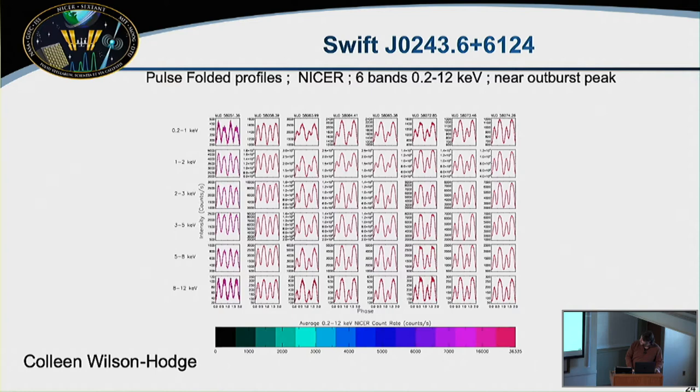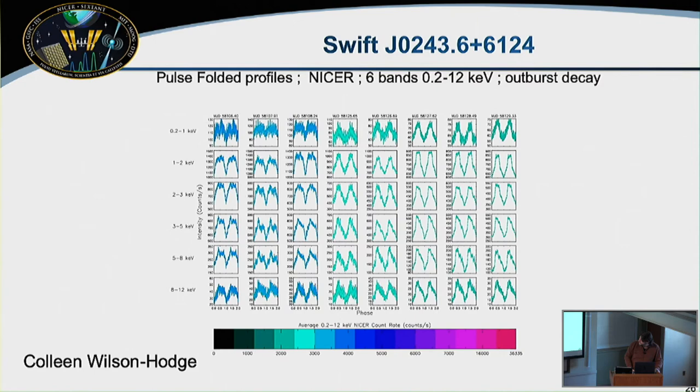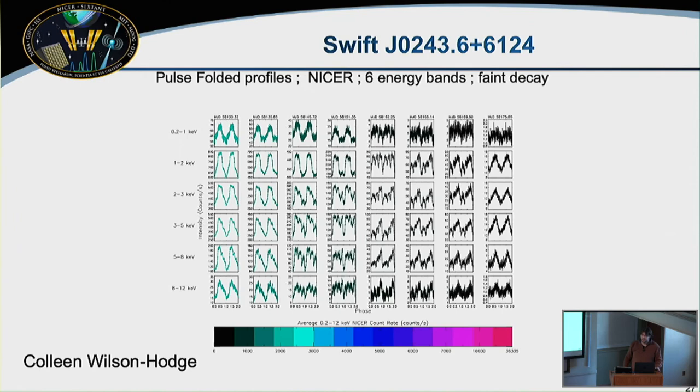The pulse profile of Swift J0243 is rather symmetric early in the outburst, then marching through time — with energy moving top to bottom — it goes from double-peaked to single-peaked, and the energy dependence of the profile evolves as well. This is a phenomenal dataset — something people working in bright neutron star pulsar systems have never seen close to this quality.